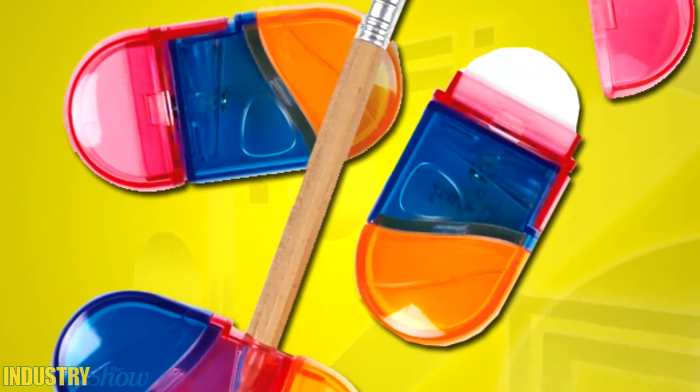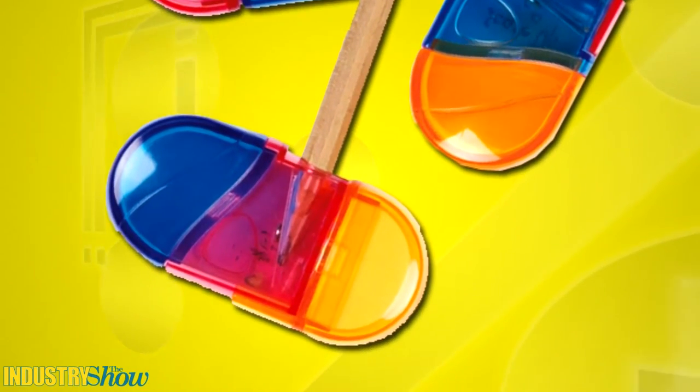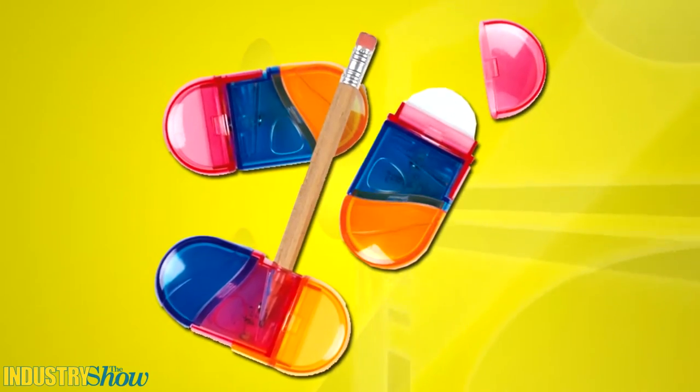The eraser sharpener combo comes in bright assorted colors. Pop off the cap to reveal an eraser, swivel it to reveal a sharpener. This product is intended for kids 5 and older.